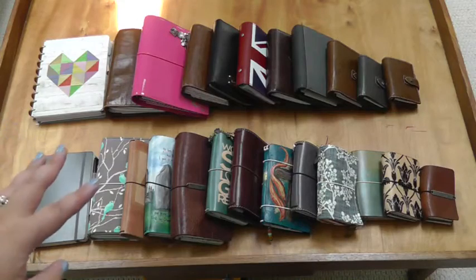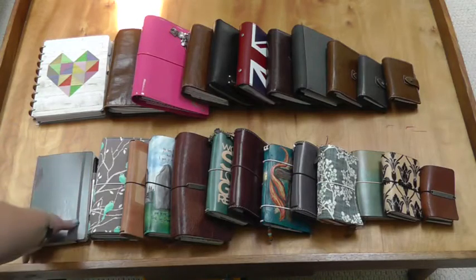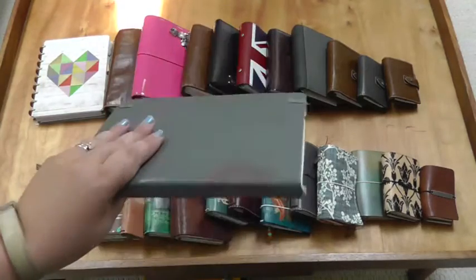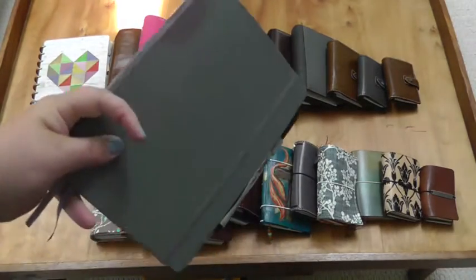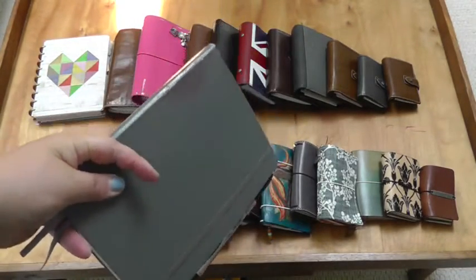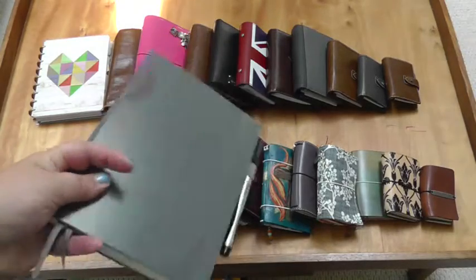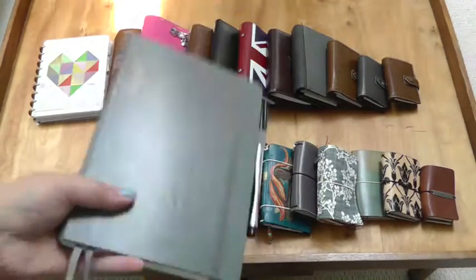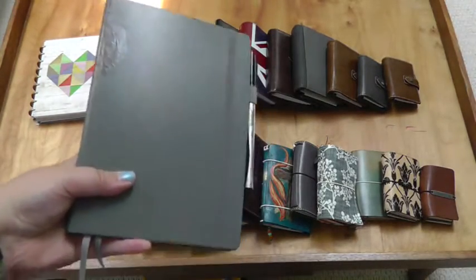I'll start off with what I'm actually using as my main planner right now. This is just a Leuchtturm 1917 notebook that I have my bullet journal in. I'm going to be linking below setup videos, relevant setup videos, if you want to get more in depth with any of these. This is my main planner and it's what I use for my everyday to-do's.